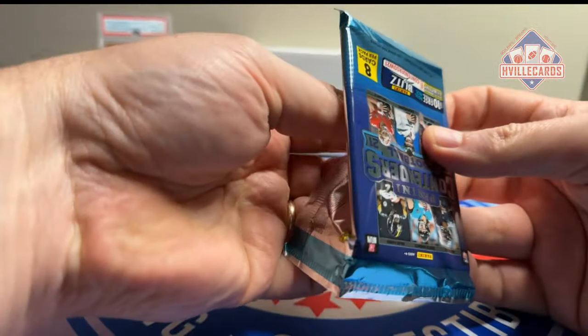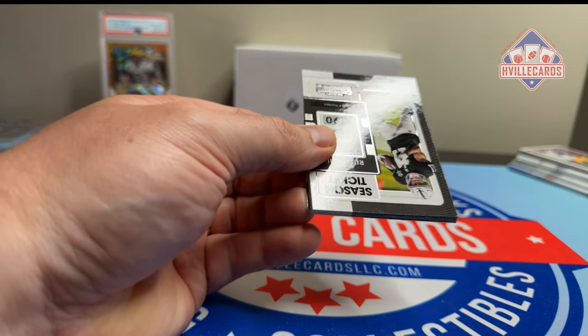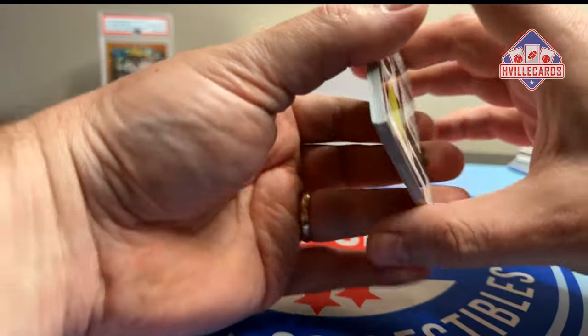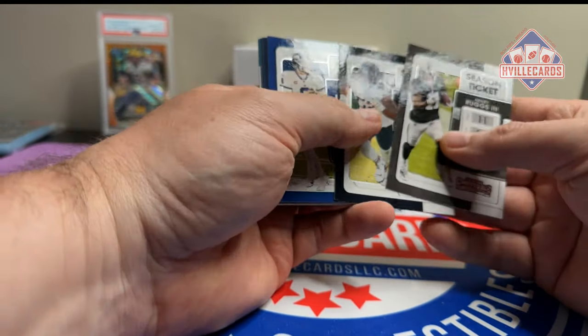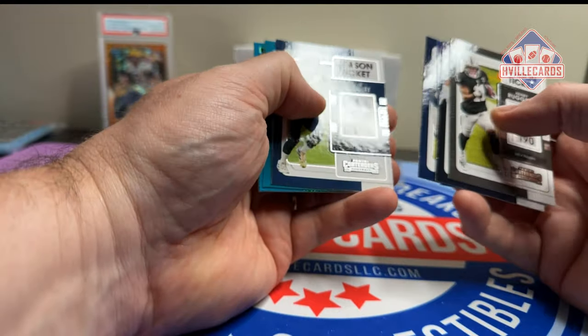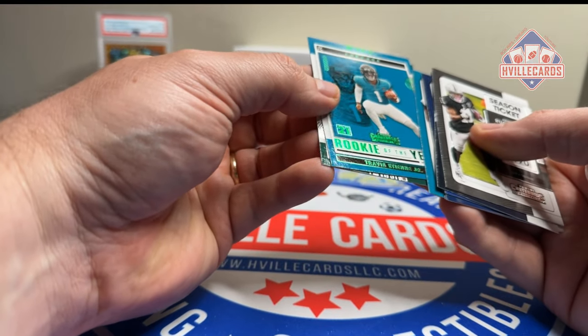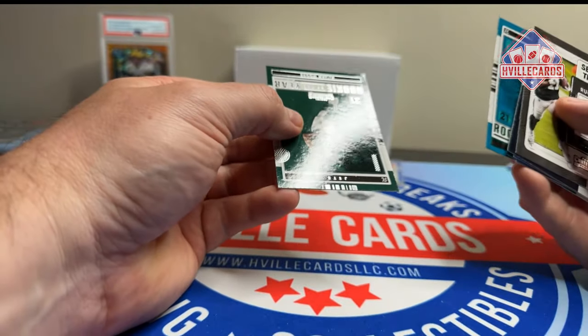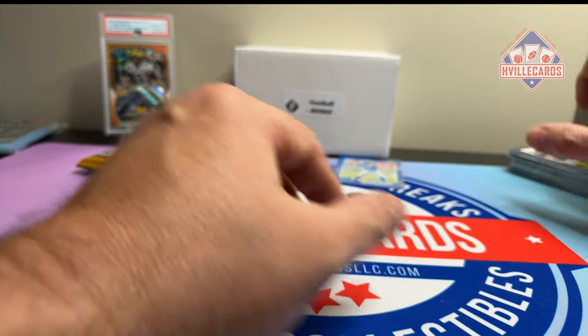There are five autos in these boxes, so about a one-in-four chance of getting an auto. Going through the pack: Rugs, Mac Jones, Miller, Lockett, Robinson, Green, Etienne, and Elijah. Tendies baby!